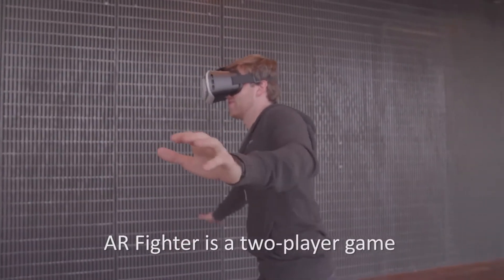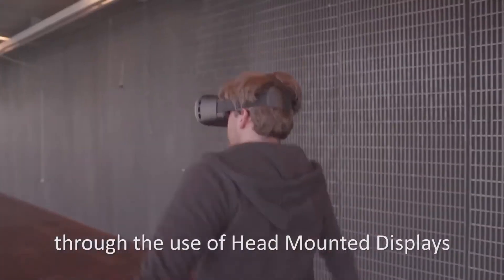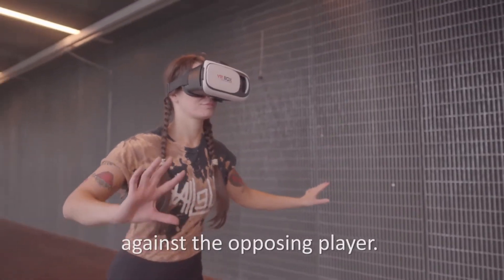In addition to GVS, we also tried out some other digital stimulation technologies, like head-mounted displays. AR Fighter is a two-player game where players battle against sensory conflict through the use of head-mounted displays, or HMDs for short, in order to score points against the opposing player.